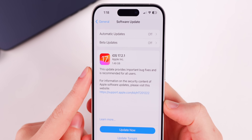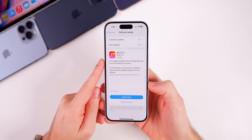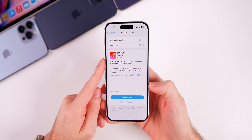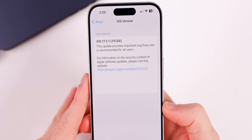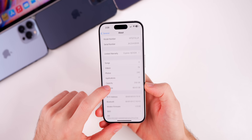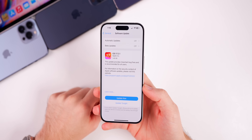As far as the size goes, mine came in at about a gigabyte and a half because I was not coming from 17.2. If you were on 17.2 previously, you will see an update size of around 200 to 300 megabytes. Heading into Settings to check the new build number, we can see it is 21C66, and the modem firmware is 1.22.05.